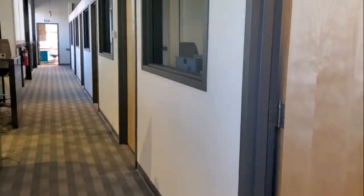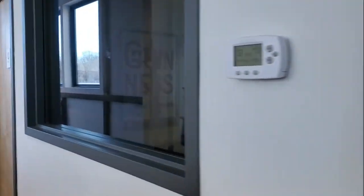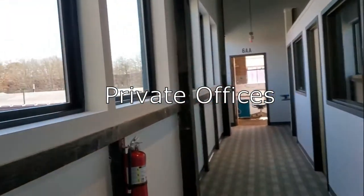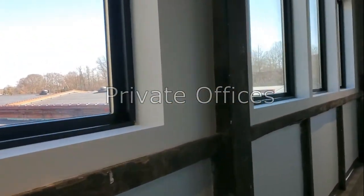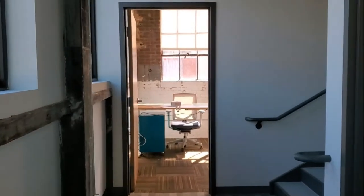Going down this hall is nothing but offices. The cool thing about this space is we have lots and lots of windows, so a lot of natural sunlight comes into this space, which is always amazing.